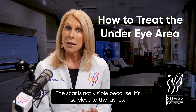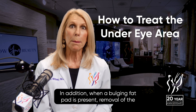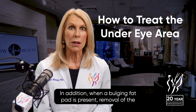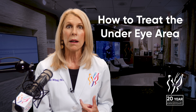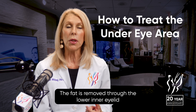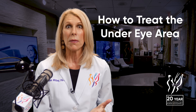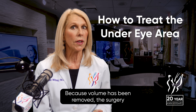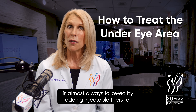The scar is not visible because it's so close to the lashes. In addition, when a bulging fat pad is present, removal of the fat can contribute to smoothing this area. The fat is removed through the lower inner eyelid, or trans-conjunctival approach. Because volume has been removed, this surgery is almost always followed by adding injectable fillers.